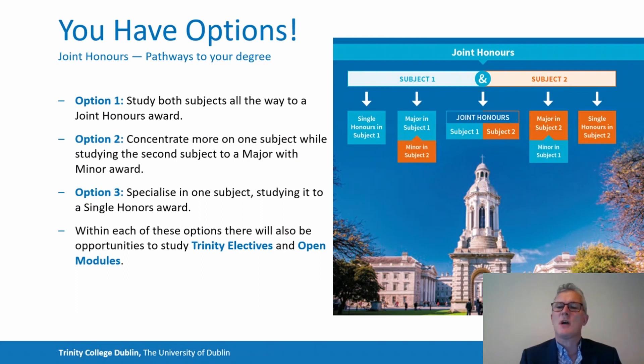So there's a variety of pathways within the degree programme after your arrival in Trinity. Alongside the two subjects you begin with, you can also study different disciplines through Trinity electives and open modules. You can find more details about those in the online prospectus. There's breadth, variety, options, and different pathways available towards your final degree award.